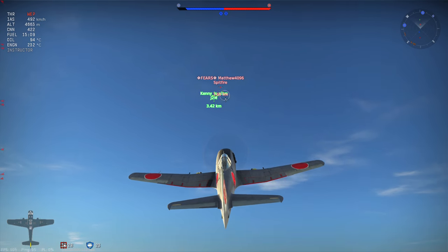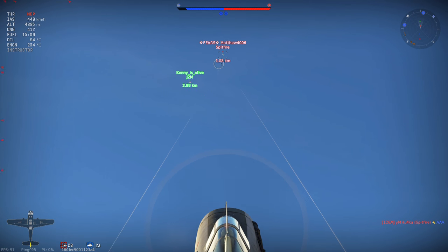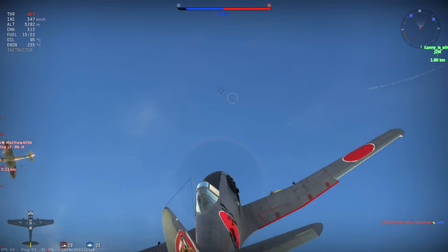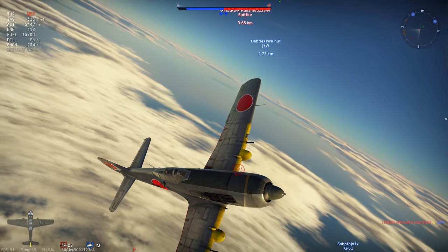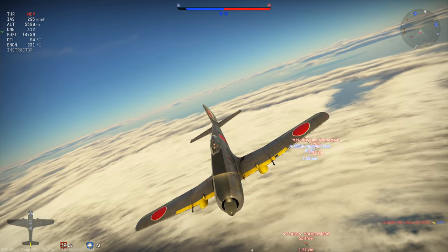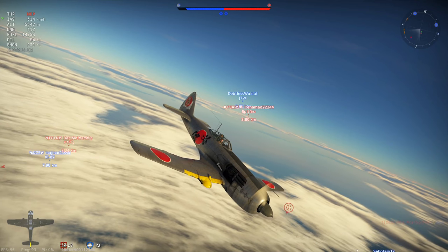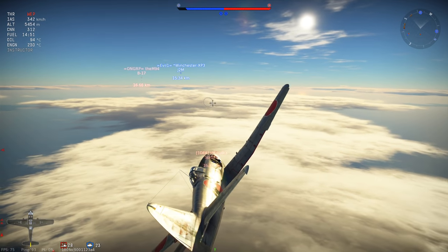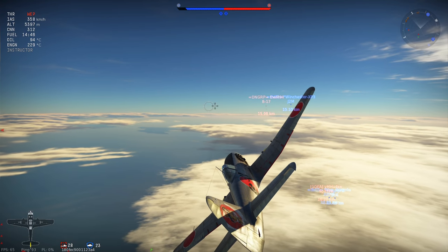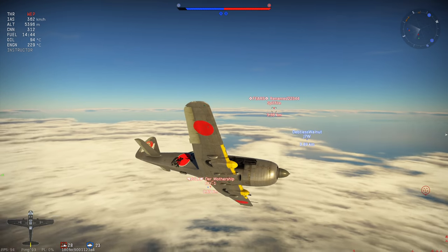Now let's say a couple of words on the armament, which I was kind of bashing before. The rest of the aircraft is absolutely excellent — the energy retention works perfectly and makes this thing into a perfect energy fighter. This is the definition of an energy fighter. However, the guns can be kind of a hit or miss.